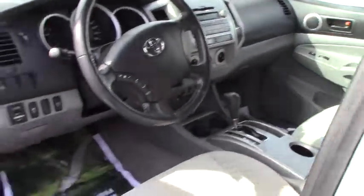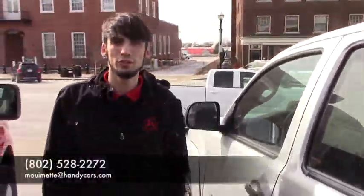I can give you a closer look at that when you can come in. Give me a call at 802-528-2272 or send me an email. Thank you.